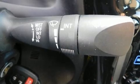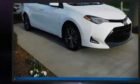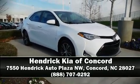A Carfax history report indicates just one previous owner. Our sales reps are extremely helpful and knowledgeable — stop in and take a test drive.